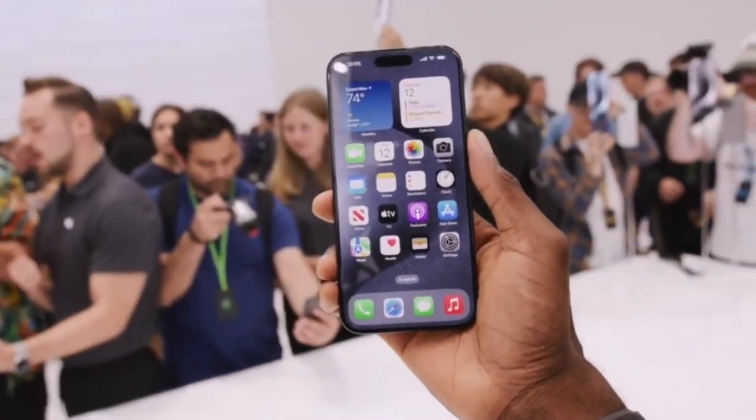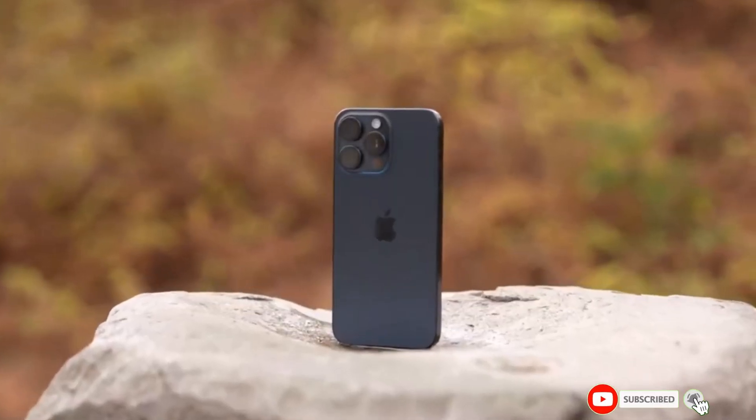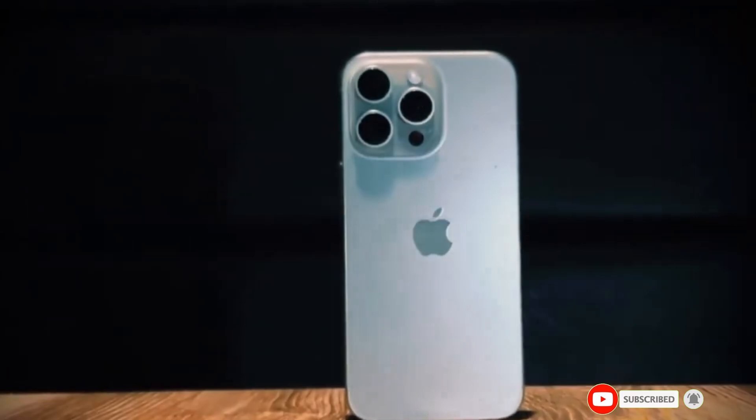What features are you most excited about for the iPhone 16 Pro? Let us know in the comments below. Don't forget to like this video and subscribe to the channel for more tech news and updates.